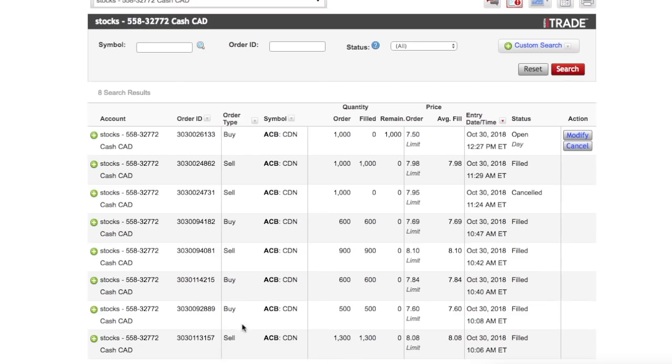You're going to see that I have a lot of sell orders and a lot of buy orders. The times might not be exact, but today at about 10:06 AM I sold about 1,300 Aurora Cannabis shares at the price of $8.08. That was my first trade.